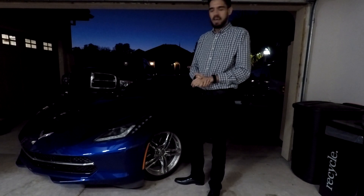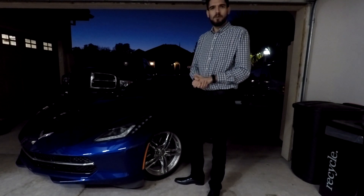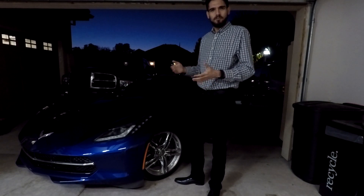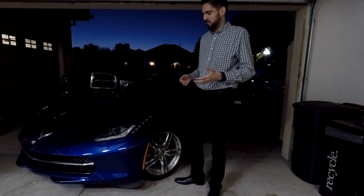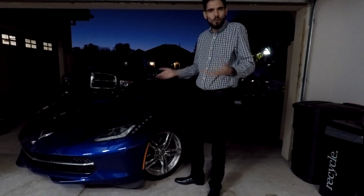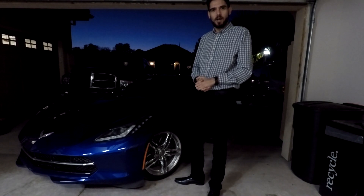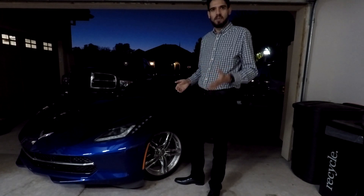I thought it would be really fun. Since I've owned this car now for about a year and a half, I've noticed over time a lot of strange quirks and features about this car — nothing too bad, just quirky and kind of funny. So I figured this would be a really good time to go ahead and make a video illustrating those.